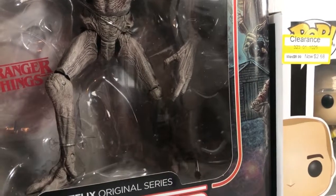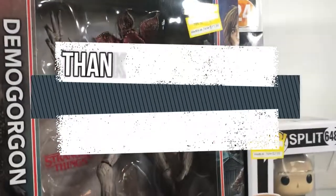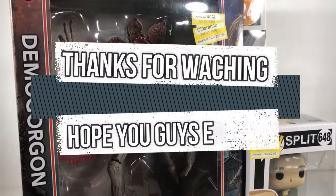I hope you guys enjoyed this video. Please like if you guys can, and thank you guys so much. Of course we have 116 subscribers now, so I hope you guys enjoy. See you guys next time. Bye.